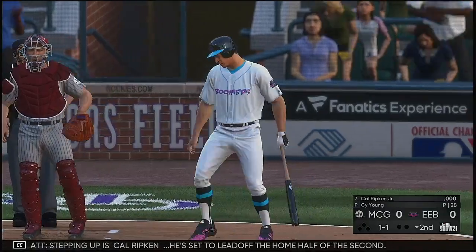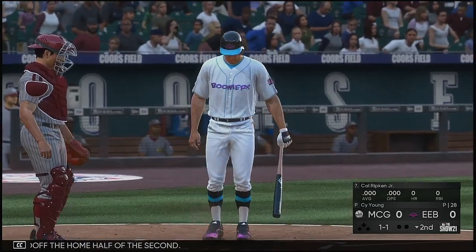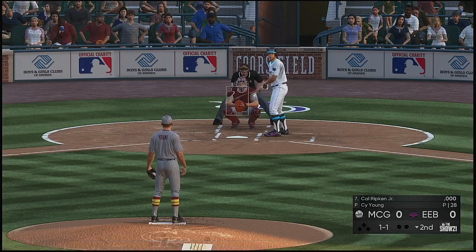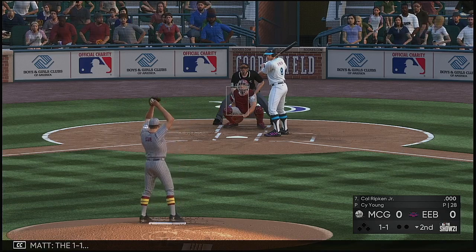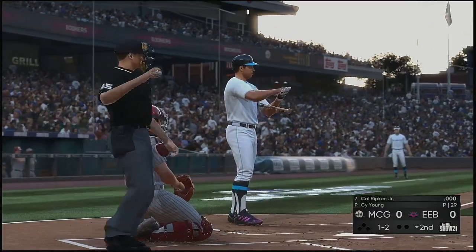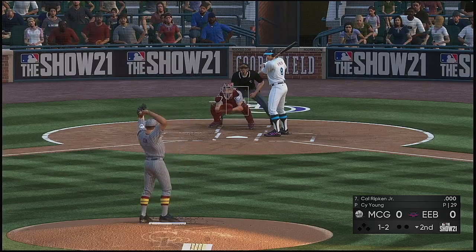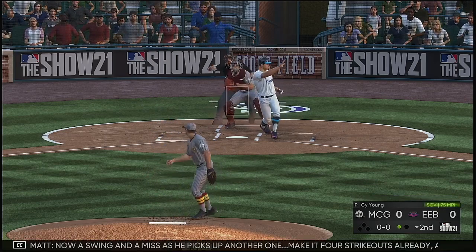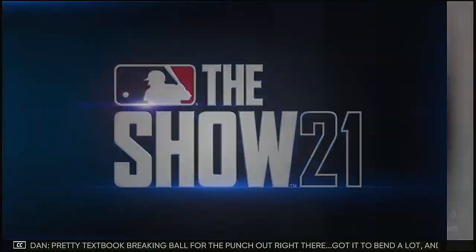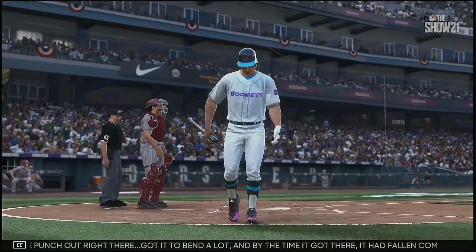Stepping up is Cal Ripken, set to lead off the home half of the second. Now a swing and a miss as he picks up another one — make it four strikeouts already, and there's your first out. Pretty textbook breaking ball for the punch out right there. Got it to bend a lot and it had gone completely out of the zone. Not much you can do with that pitch.